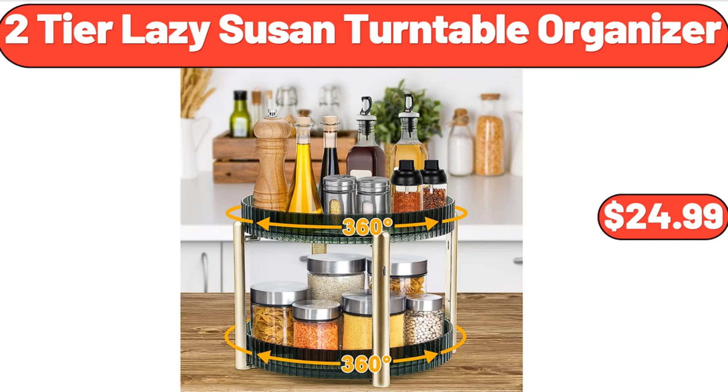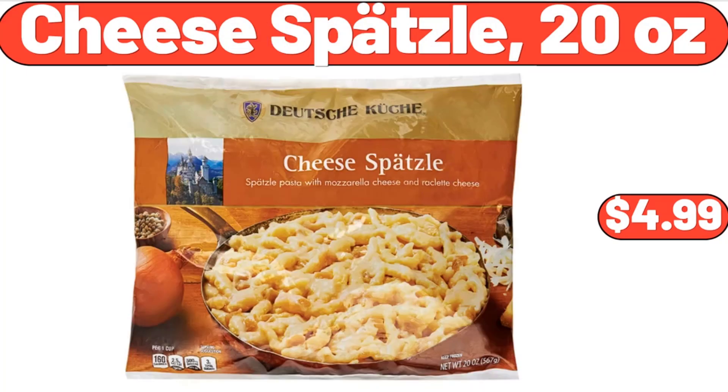2-Tier Lazy Susan Turntable Organizer, $24.99. Cheese Spaetzle, 20 oz, $4.99.